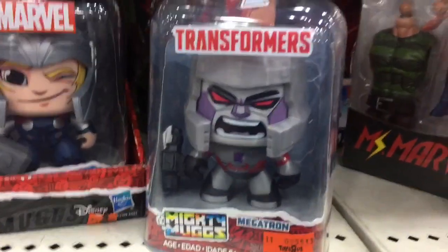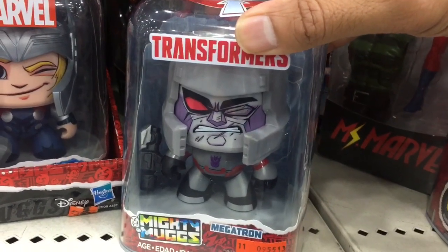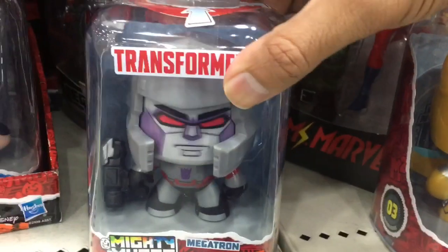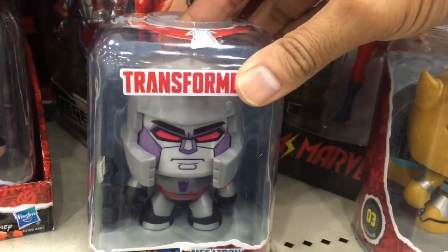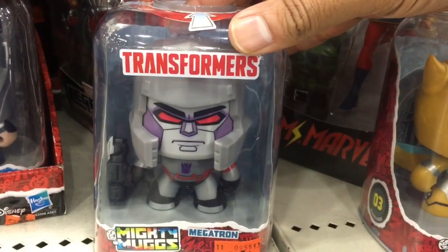Megatron in screaming mode: crush the Autobots! But here he looks like he gets crushed instead. Now this is my favourite expression — he's looking really calm and wise, saying things like peace through tyranny.